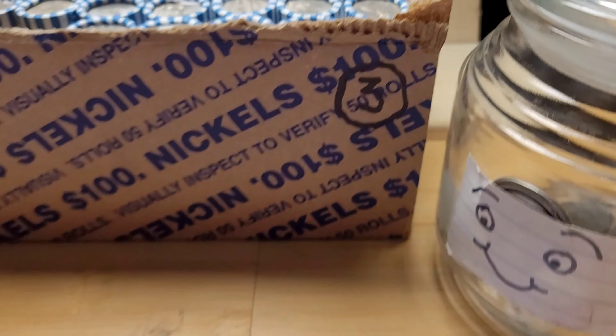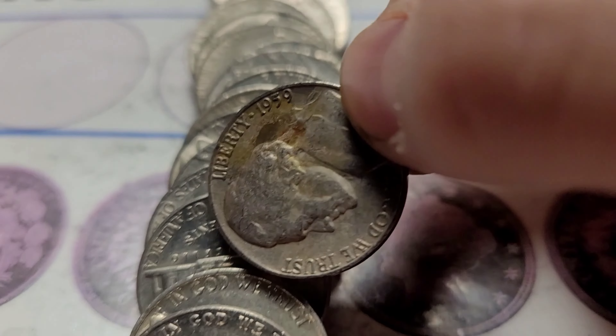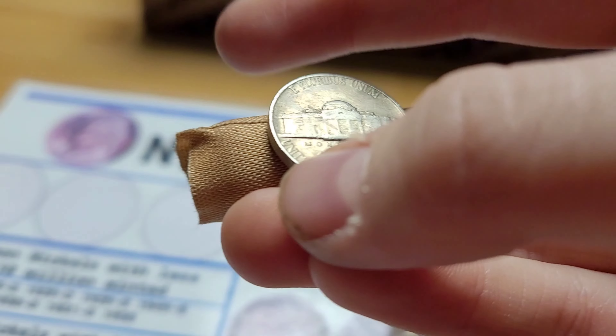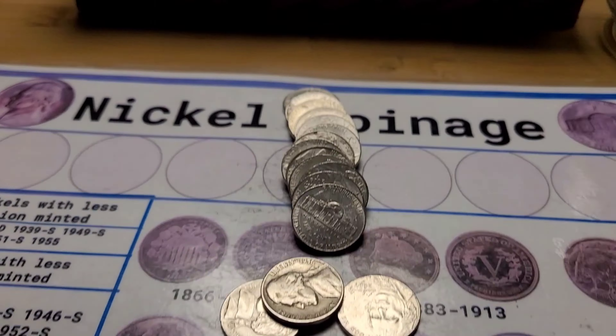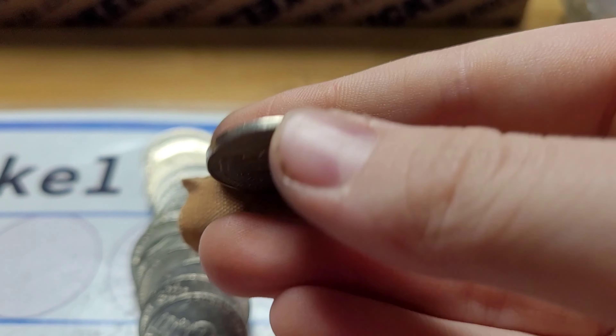Roll five of box three and I see a 1959 picking out right here. It is a 1959 Denver. Same roll and we have a 1956 Denver.